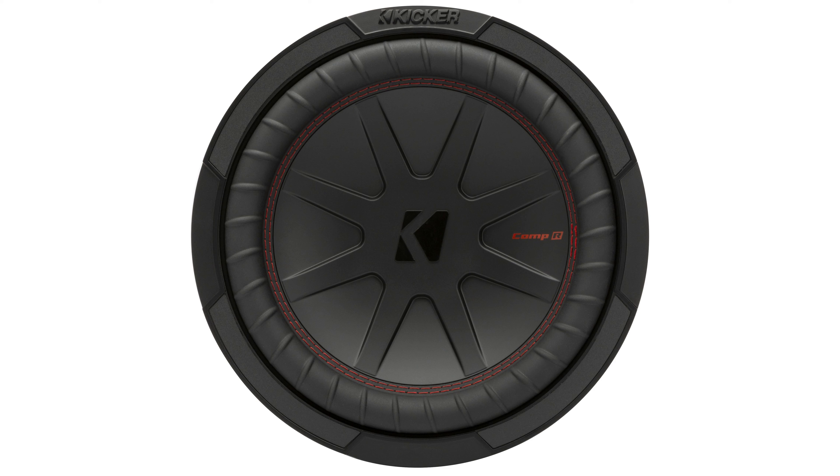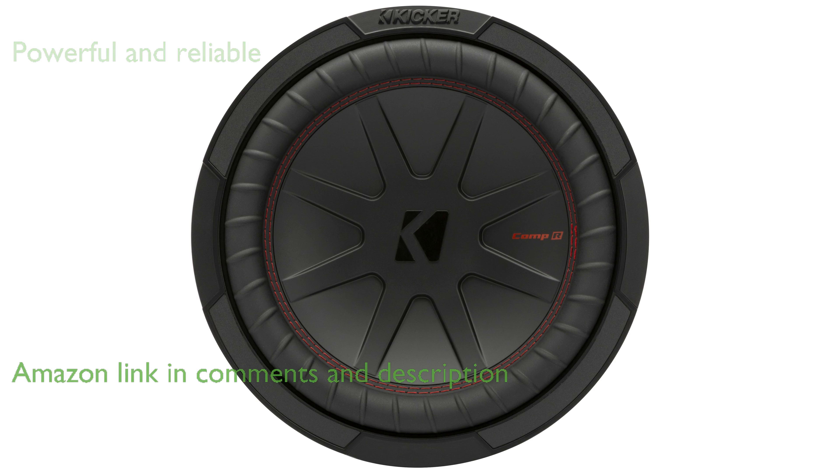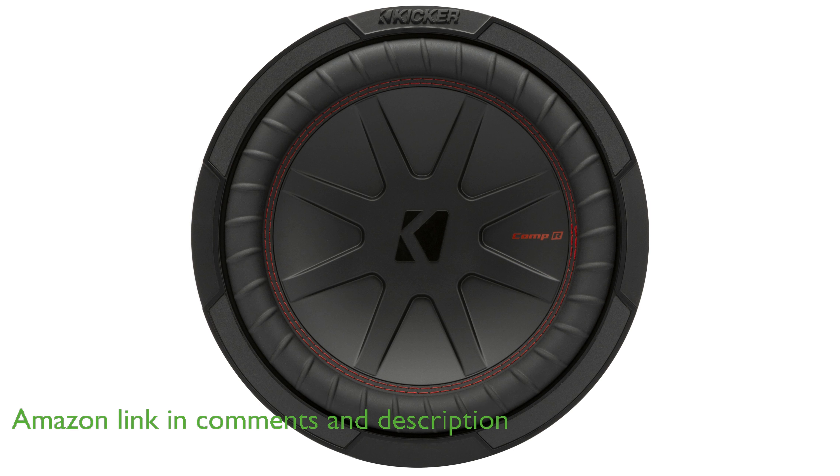The Kickr 48 CWR104 10-inch subwoofer is designed to deliver exceptional power and reliability, making it perfect for long and loud listening sessions.